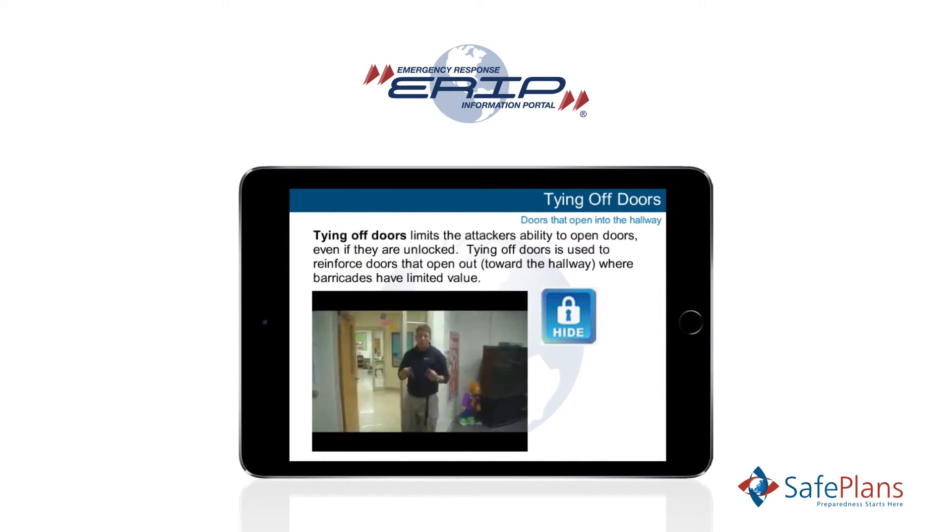The training of staff is accomplished via the ERIP Academy. Custom online training courses are available on demand and user learning is automatically tracked.